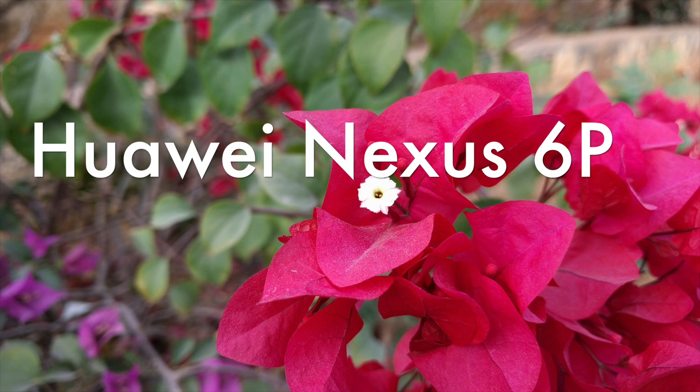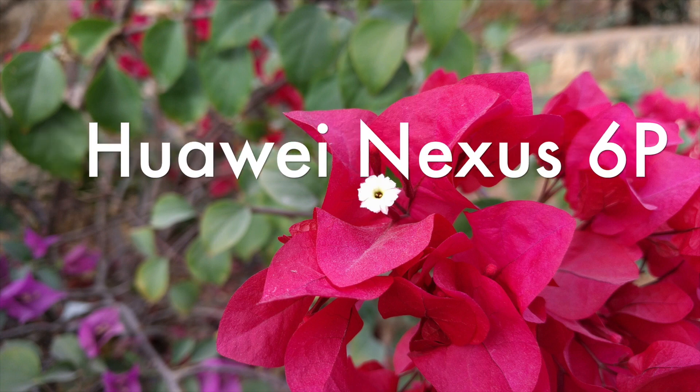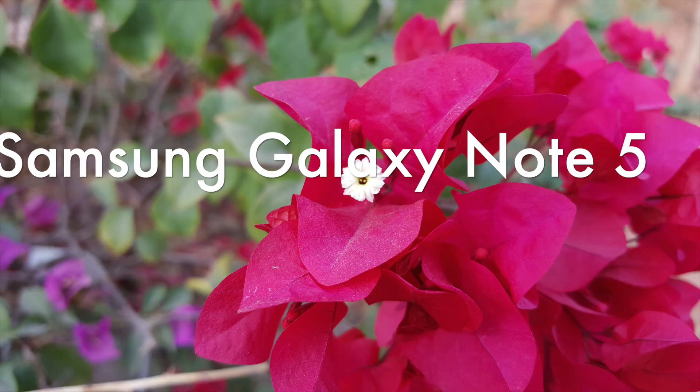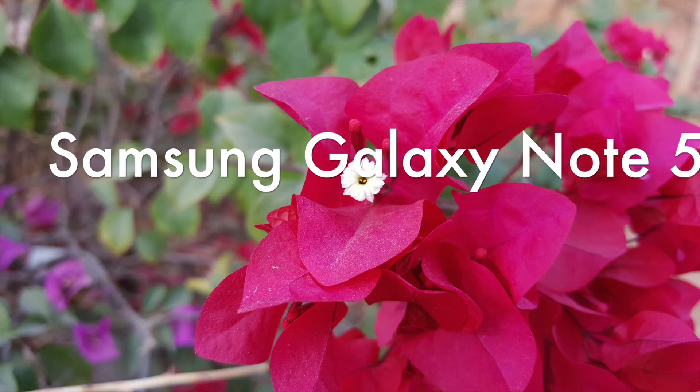Do you think the Moto X Force is at least among the world's top three cameras, as Motorola has been claiming recently? This was a quick comparison of the Moto X Force with the Note 5 and the Huawei Nexus 6P in terms of camera quality. Let us know if you have any queries in the comment section below, stay subscribed to our channel for more videos, this is Amit signing off — hope to see you in the next video, thank you.